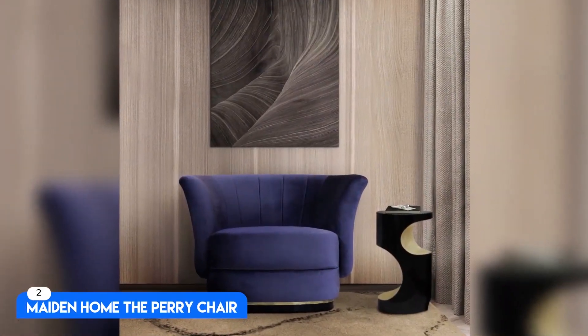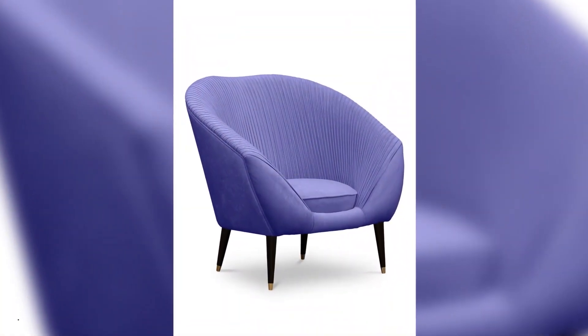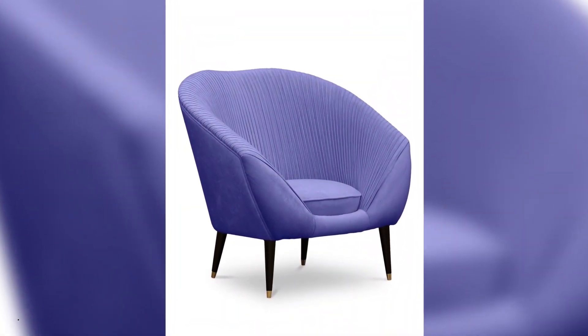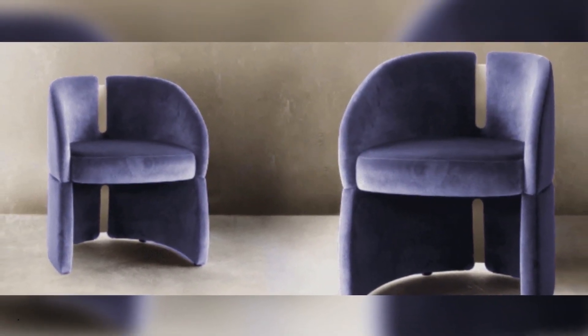Number 2: Made in Home — the Perry Chair. For $3,800, this gorgeous shearling fabric really caught our eye, but if you prefer leather, linen, or another fabric choice, you'll be happy to know there's a hefty handful of design options.